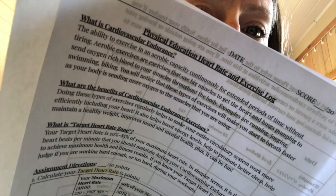So the first part says: what is cardiovascular endurance? Cardiovascular endurance is the ability to exercise in aerobic capacity continuously for an extended period of time. Think running, walking, biking. Aerobic exercises are exercises that use big muscles and get the heart and lungs pumping to send oxygen to those big muscles throughout your body. You will notice that these types of exercises will make you start to breathe faster — that's when you know you're doing cardiovascular endurance exercises. Your body needs more oxygen coming into your lungs and sending it out to the muscles you're working.